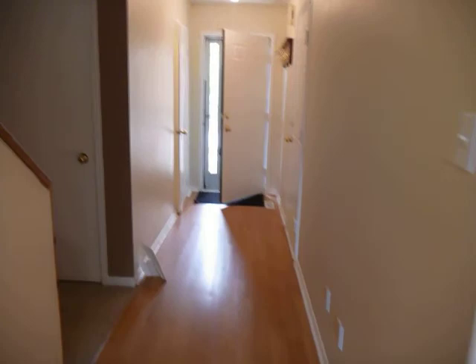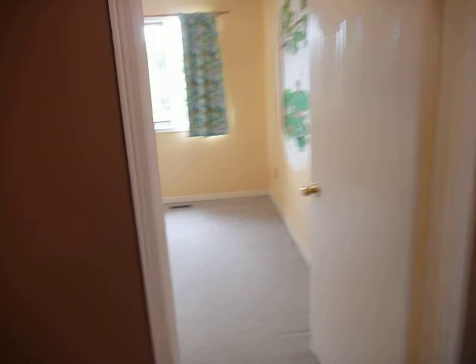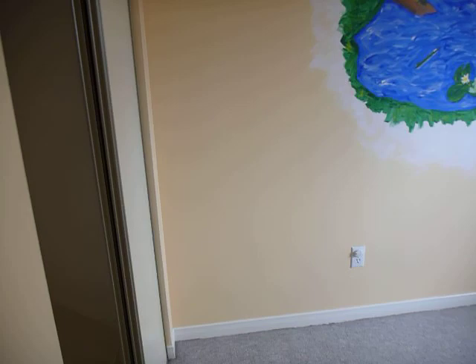Going back up through the kitchen and front foyer, then up to the second level. There are three bedrooms here. This is the third bedroom with a closet.